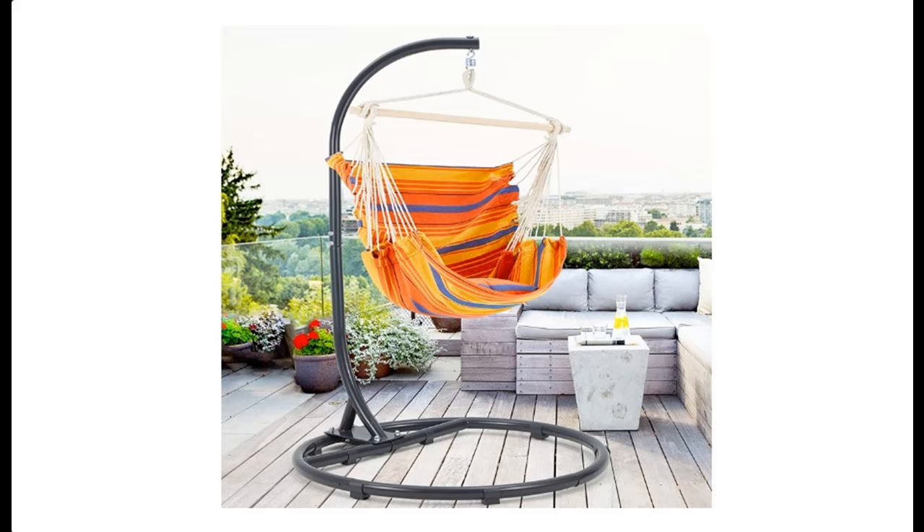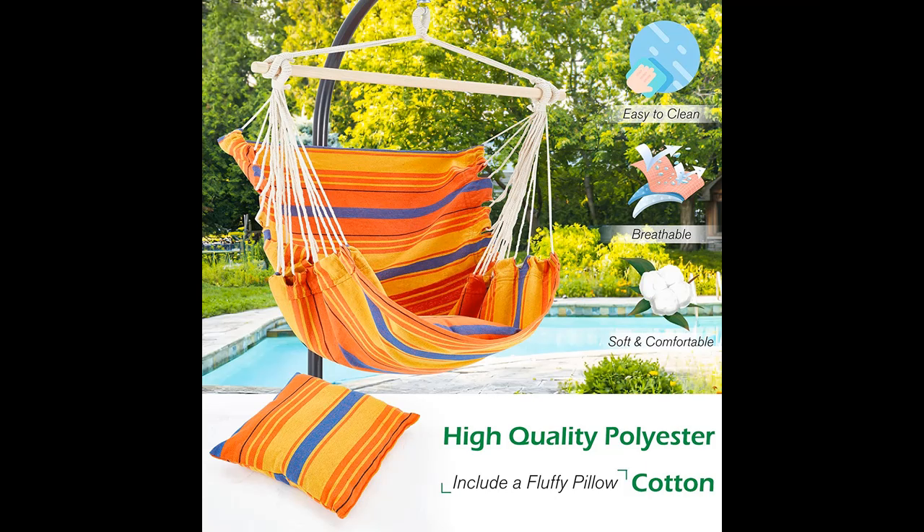The overall size of the outdoor hammock chair with stand is 39.49 × 37.4 × 80.7 inches, covering only 0.78 m² with a net weight of 36.4 lbs. You can easily move it wherever you want without taking up a lot of space.